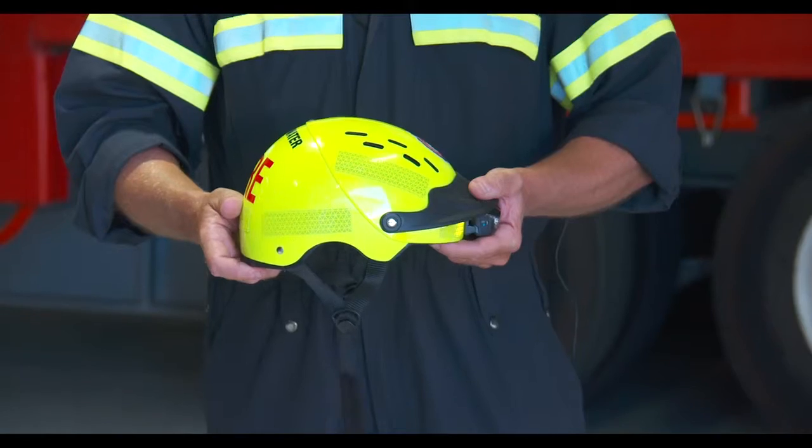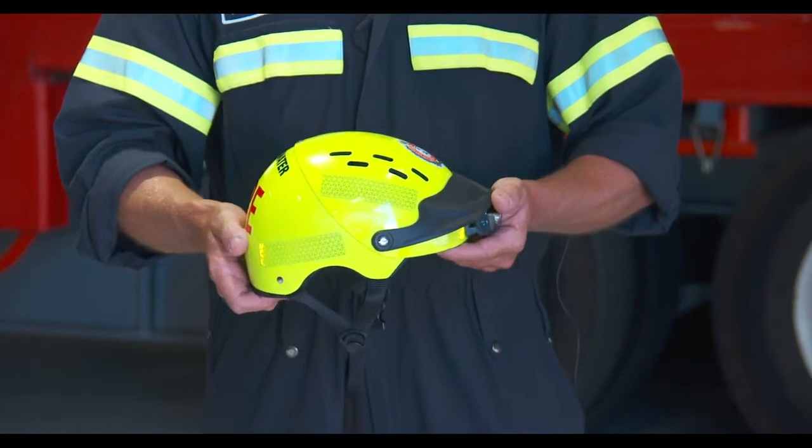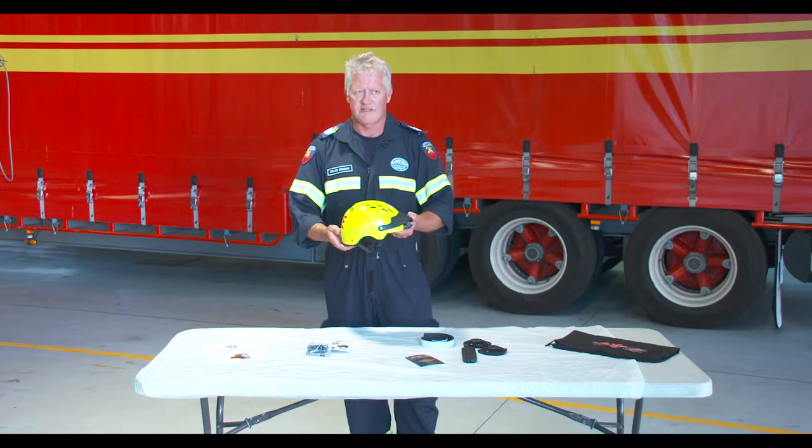We're here today to introduce the new Gath Jedi in-water swiftwater helmet. This is the new helmet to be worn by swiftwater operators and technicians.